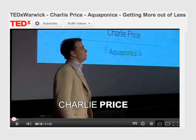The story begins about four months ago, in July. I saw a TED talk on YouTube from Charlie Price about the work that he's been doing with aquaponics over the years.